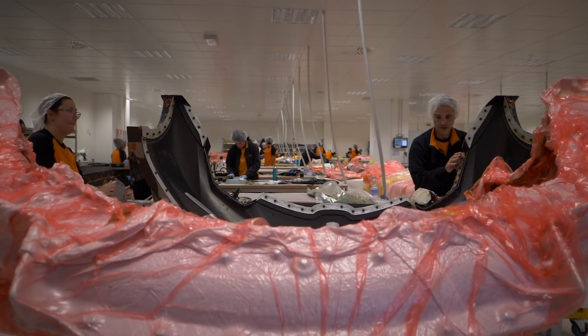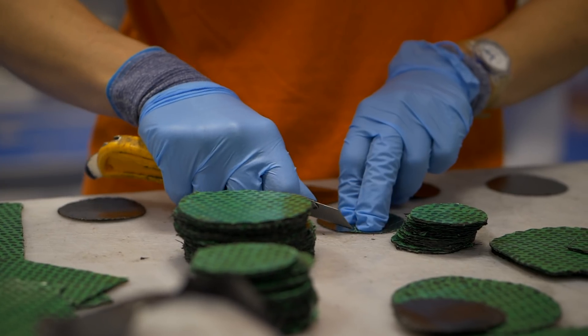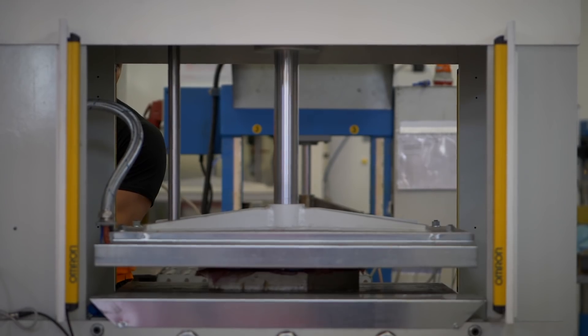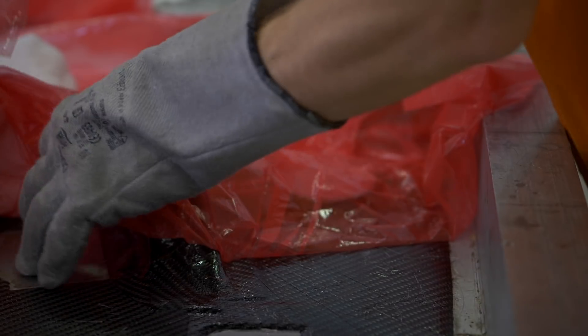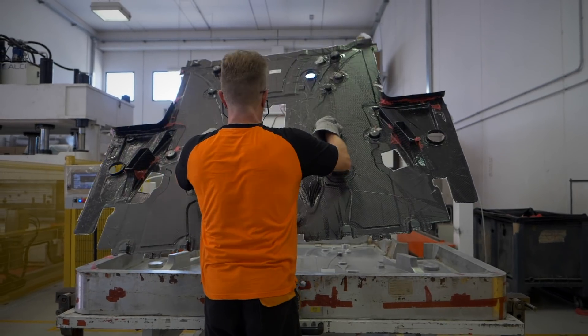The verticalization of work has allowed us to become leaders in the sector. We follow our work from the design to the final product. Our engineering and design service is our added value. With our technologies, we help our customers find the best solution to their needs. Every day, we work to offer increasingly advanced solutions.